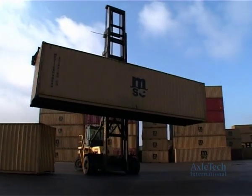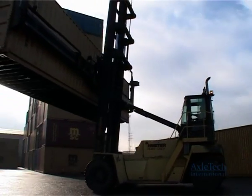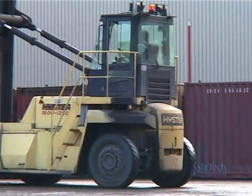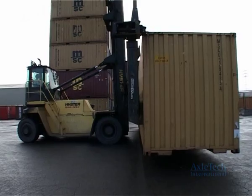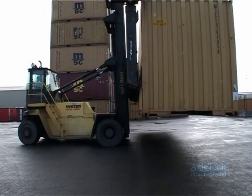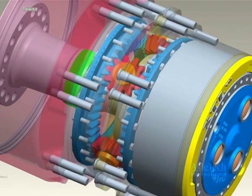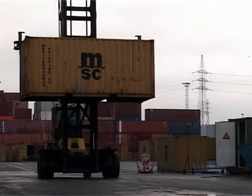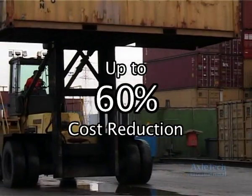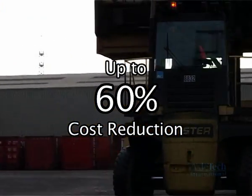Time is money in the container handling business, and increased downtime caused by frequent tire rotations or tire replacements has a direct impact on profits, not to mention the added purchase costs for new tires. Exeltech's revolutionary XTL technology is the dual tire wheel end with independently driven wheels, turning skid marks into dollar signs — reducing tire operating costs by up to 60% by increasing vehicle uptime, container handling maneuverability, and transport efficiency.